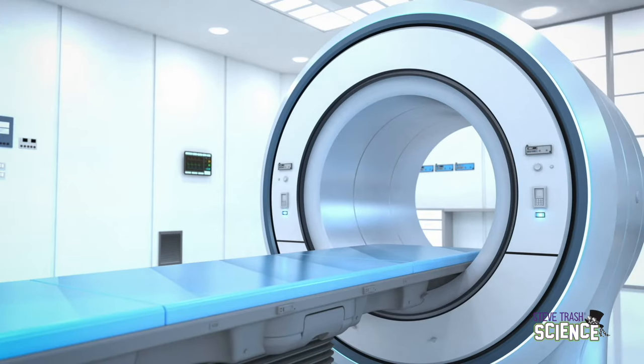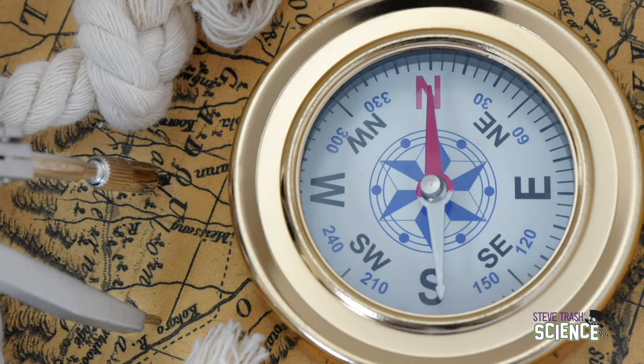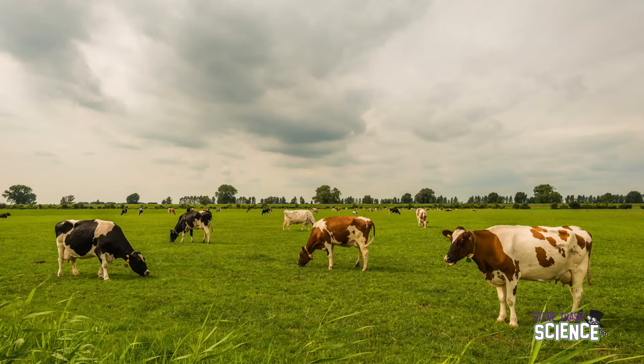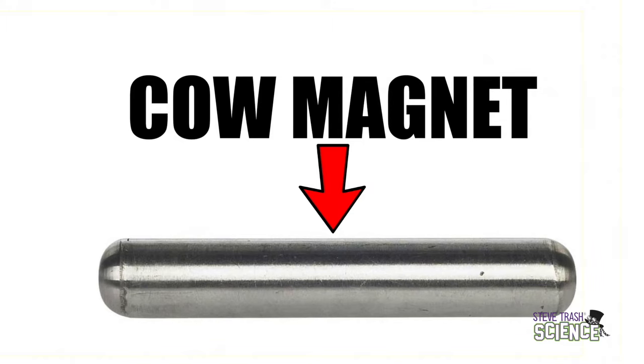Magnetic force and magnets are used in the modern world all the time. Magnets are used in MRI scans of the body, in compasses, recycling, and even maglev trains. Magnetic force — a non-contact force — is even used to collect metals, like nails or pieces of steel fence, that farm animals have accidentally eaten. Surprisingly, farmers often use cow magnets to get rid of metal the animal has accidentally swallowed, which happens more often than you might imagine.